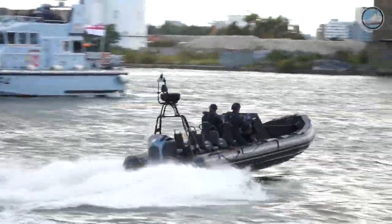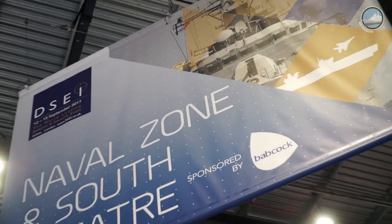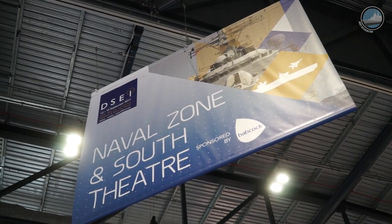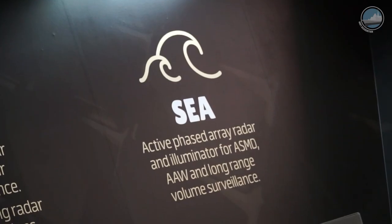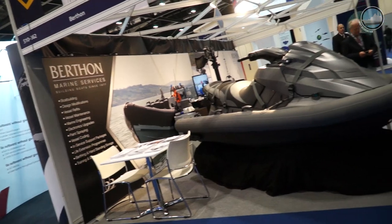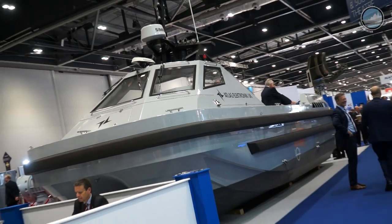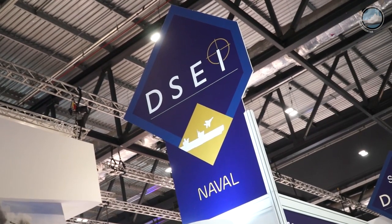A lot of people have invited us to show us what is happening. One of the highlights of the show this year is the Type 31 frigate program for the Royal Navy, with several exhibitors showcasing their design on the shop floor.